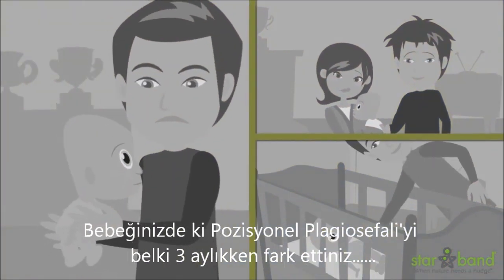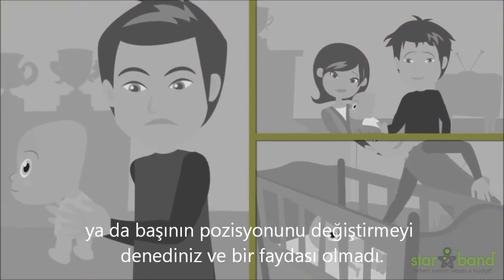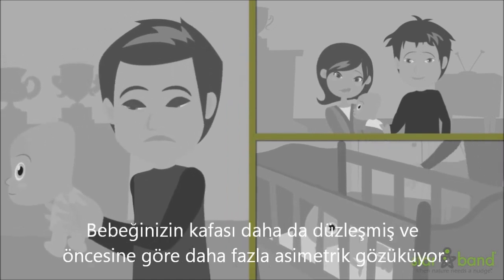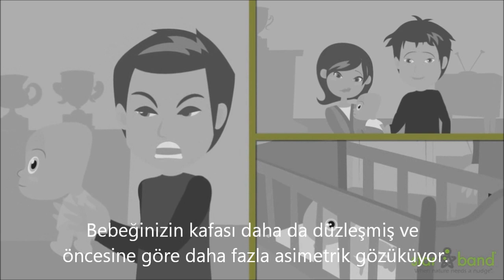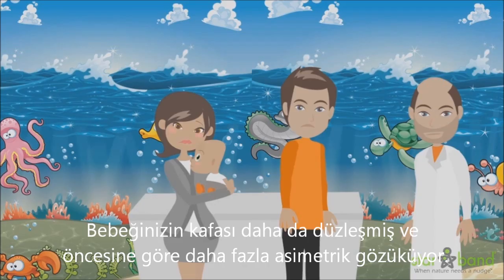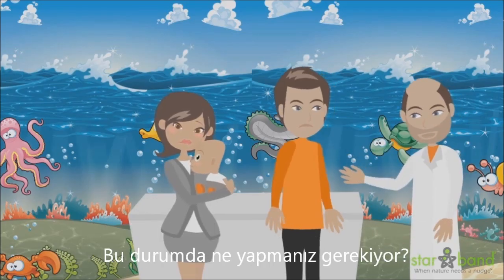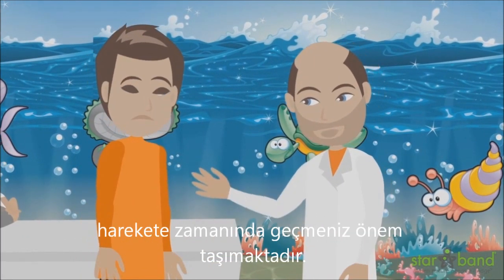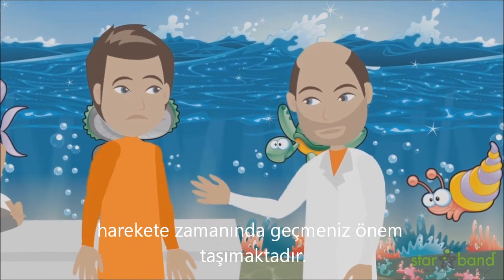By the time your baby is three months old, perhaps positional plagiocephaly was just noticed or you've tried repositioning and it didn't work. Your baby's head just looks flatter and more asymmetric than before. Where do you go from here? Because treatment is most effective when started between three and six months of age, it is important that you take action.